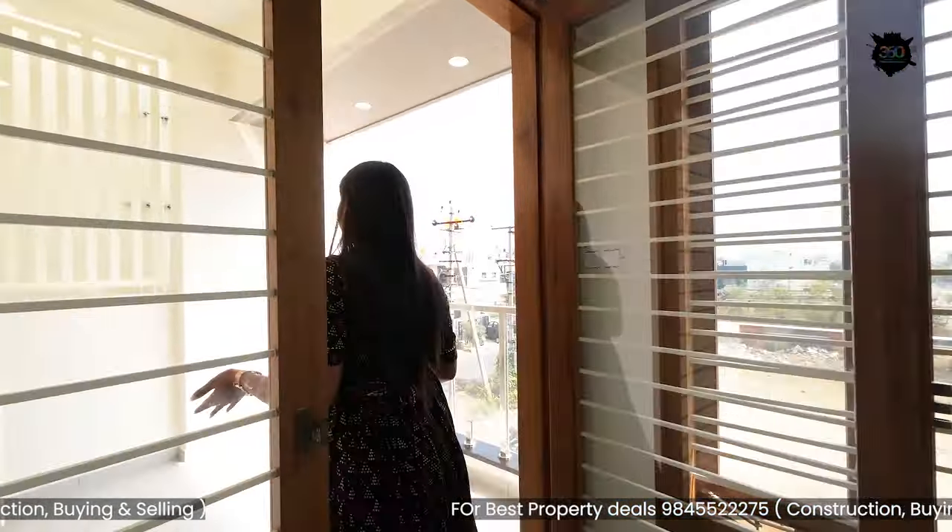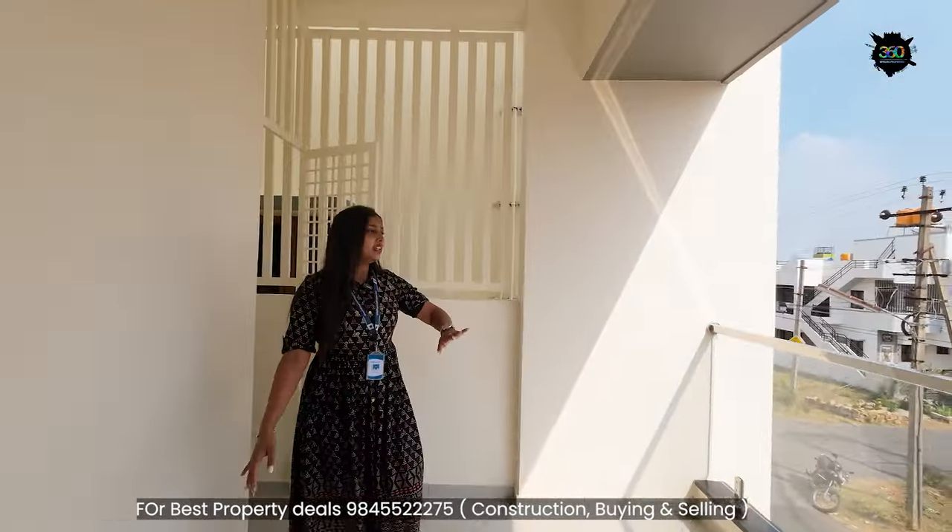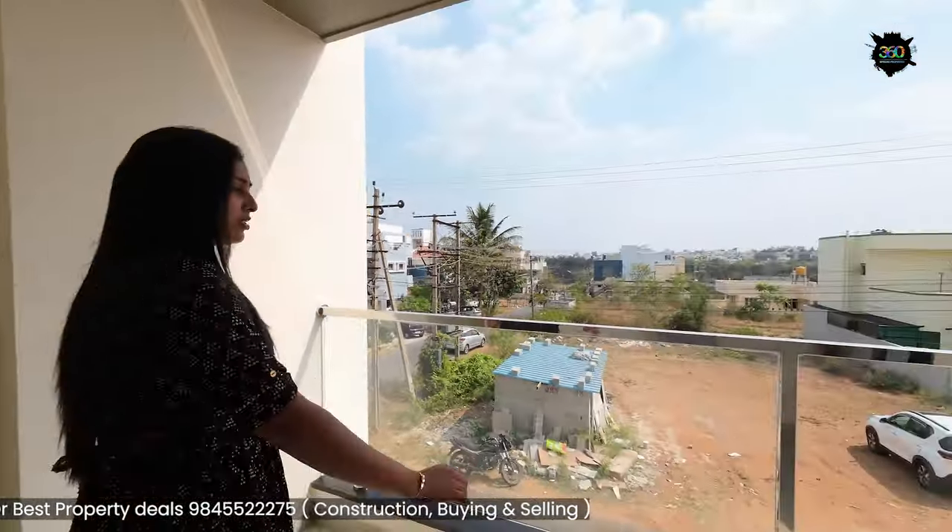If you have a balcony or outdoor space, you can spend quality family time there in the evening. The balcony is very nice and provides a little bit of relaxing space.